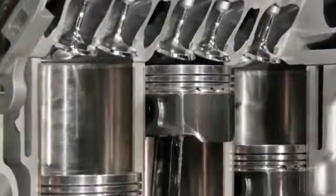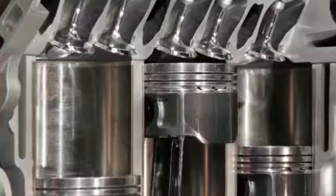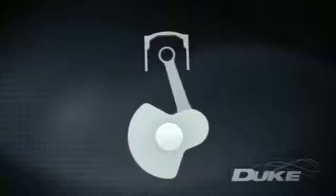A standard internal combustion engine works when a fuel charge is ignited under pressure, pushing a piston down a cylinder, where its linear motion is converted via conrod into rotational motion of a heavy crankshaft held in an even heavier block.